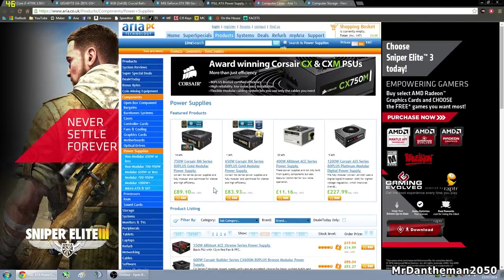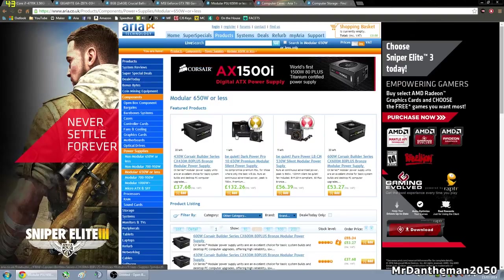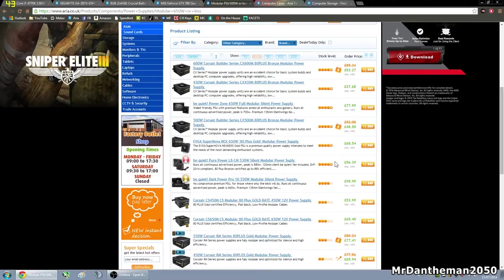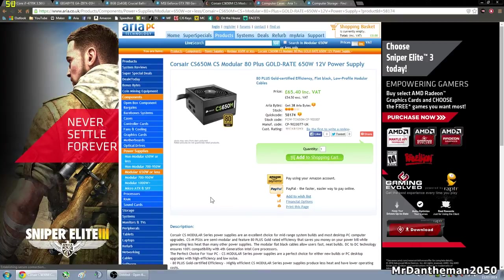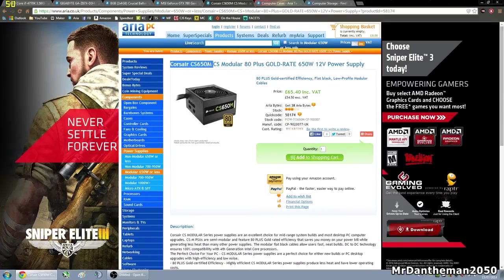Moving on to the power supply — since we're going with a GTX 780 Ti and an i7, it's sensible to go with about a 600 to 700 watt power supply. We're going to grab a modular one, so 650 watts. We're going to go for this one here: the Corsair CS650M. The CS is the series name, 650 refers to the 650 watts it can draw from the wall, and the M stands for modular, which means not all the cables are attached — good for clean cable management inside the case.